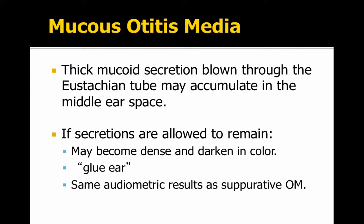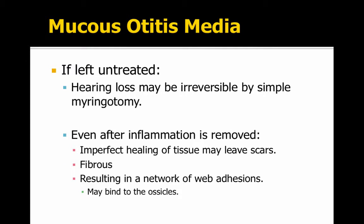A last type of otitis media is when you have a cold and you blow it through your Eustachian tube into the middle ear space. The old-fashioned term for it was glue ear. If left untreated, you could have serious problems with the bones of your middle ear and fear of an infection spreading. So you want to get this treated just like the other otitis medias.